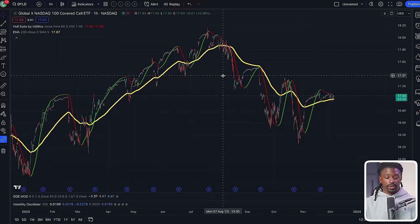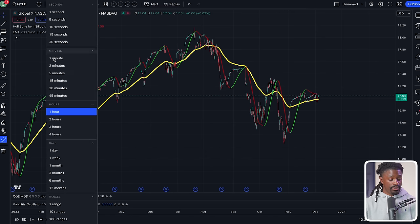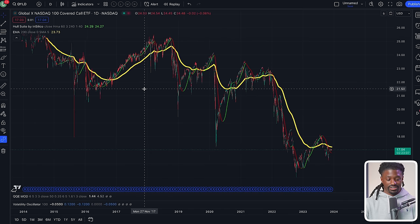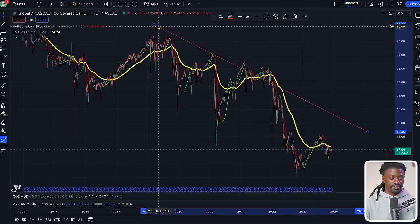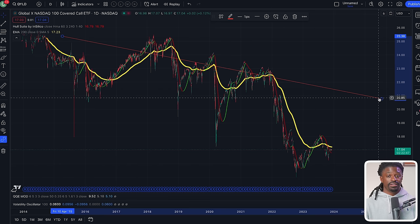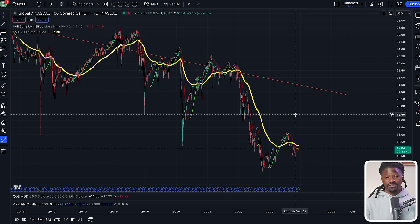Here we are on TradingView for QYLD. Scrolling all the way out — each bar represents one day going all the way back to 2016-17. As you can see, the trend is just going down. If you draw a line it's just going down. That's what all covered call ETFs and cash-secured put funds do — they lose value over time. People invest in them because of the high dividend yield, and you want that yield to exceed the annual value loss — so if it drops 4-5% per year, a 12% dividend still nets you around 8%.